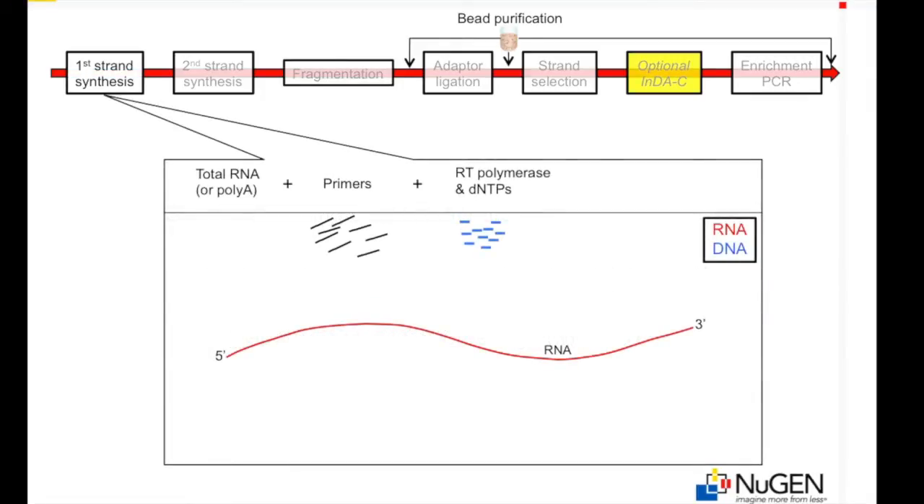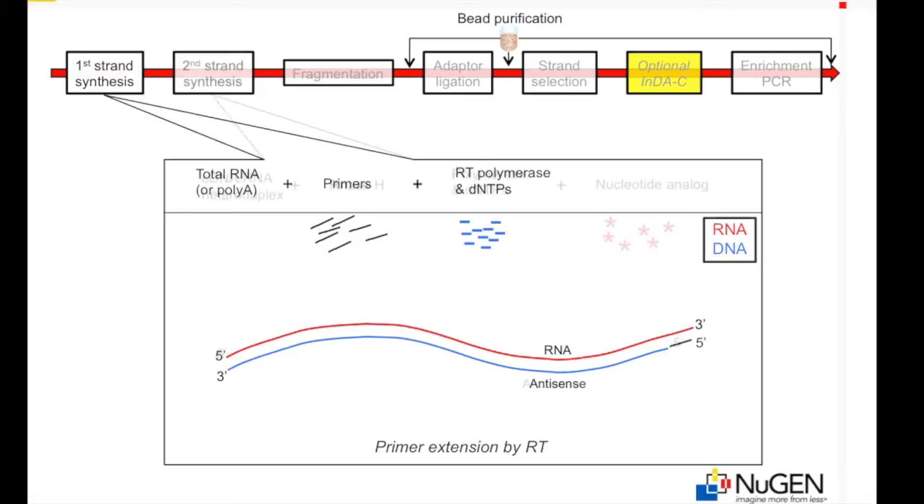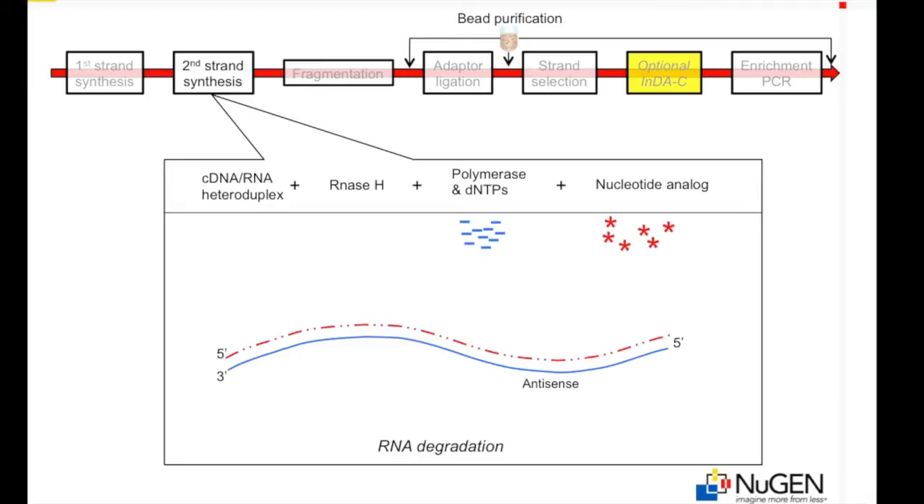A select set of oligonucleotides is used to prime first-strand cDNA synthesis, generating a first-strand cDNA pool that is enriched for coding and regulatory transcripts. For clarity, we are showing only a single oligo priming reverse transcription. However, in practice, reverse transcription will be initiated along the entire length of each transcript. Following RNA degradation, second-strand synthesis incorporates a degradable nucleotide analog into the sense strand of the cDNA. The nucleotide analog tags the sense strand in preparation for strand selection.